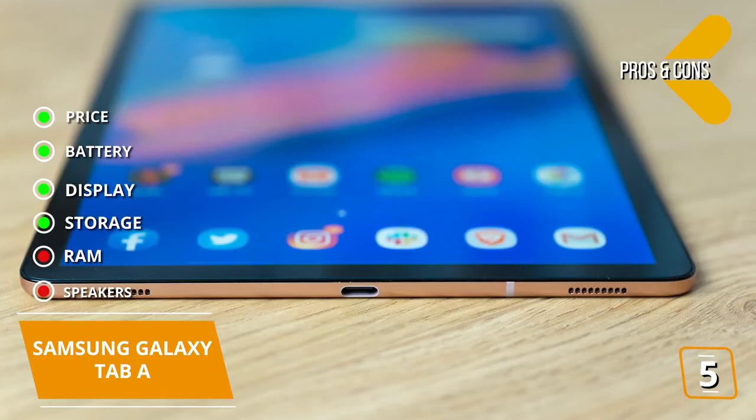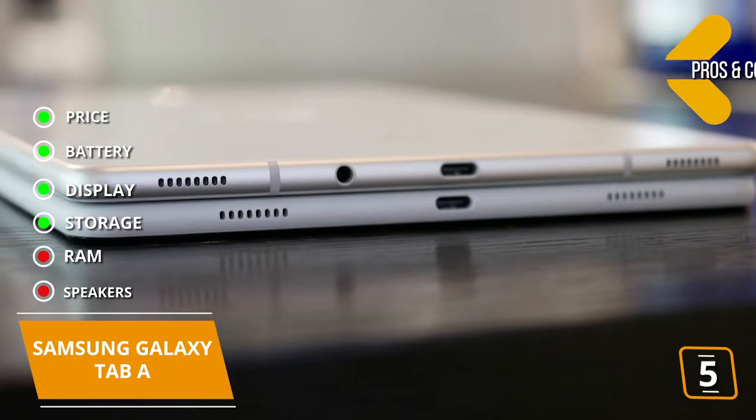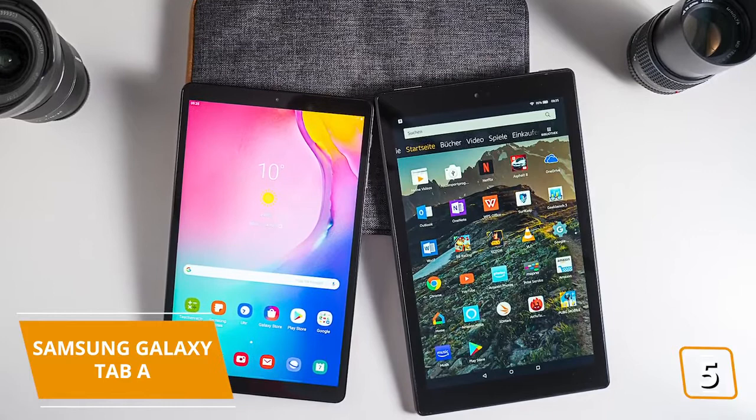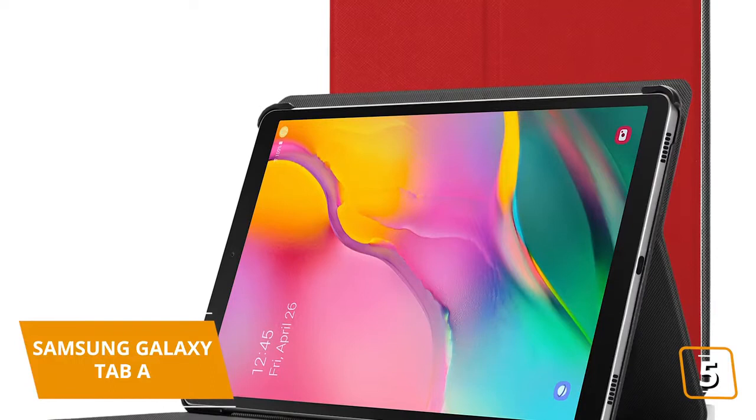On the bright side, you do get a 3.5mm headphone jack, which the Tab S5e lacks. If you're looking for a cheap, name-brand tablet that performs well for casual use, has great battery life, and comes without the restrictions of the Amazon Fire tablets, the Samsung Tab A 10.1 is priced lower than the cheapest iPad and may be the tablet for you.